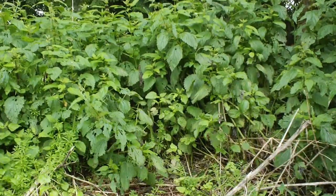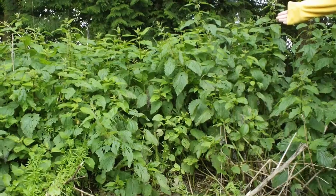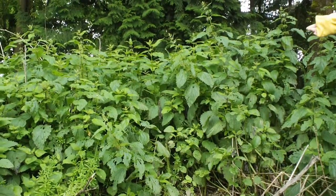Do we all visually know what it is? Nettles. Do we know the Latin name? Urtica dioica. Very good.